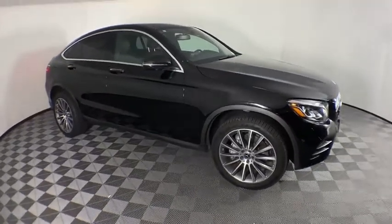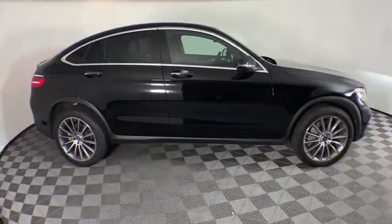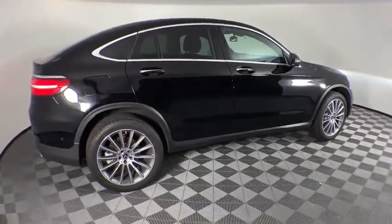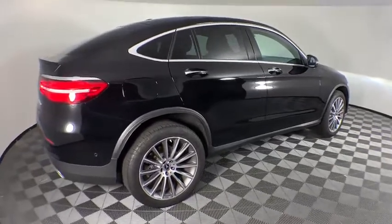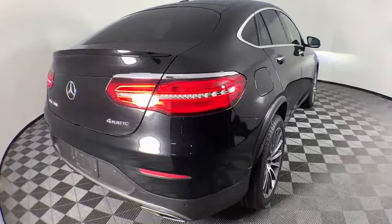Looking for the right vehicle? Check out the 2019 Mercedes-Benz GLC. The Mercedes-Benz GLC sets the bar for the luxury SUV — a mid-size SUV that's all lean muscle and has a roomy new cabin full of style and substance.